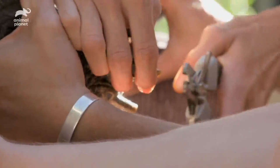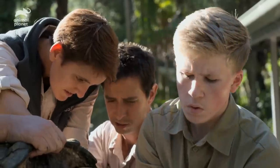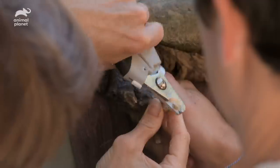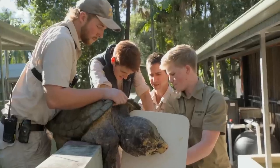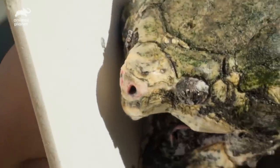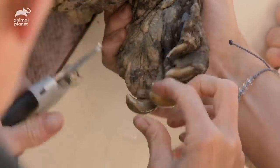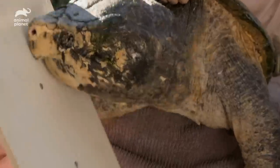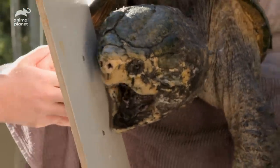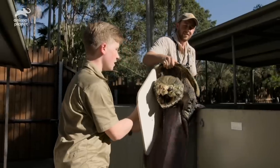When was the last time you guys trimmed them? Around about six months ago. It's not necessarily the length that is the biggest problem — it's when they start to curl. Then you start to get lesions on the bottom of their feet because they spend all their time flat on the bottom of the pond. We're not seeing too much curvature of any of these nails really, are we? That's pretty good. He's getting cranky so let's pop him back in.